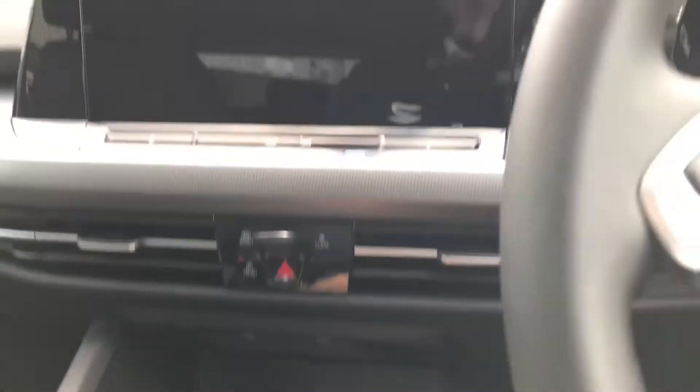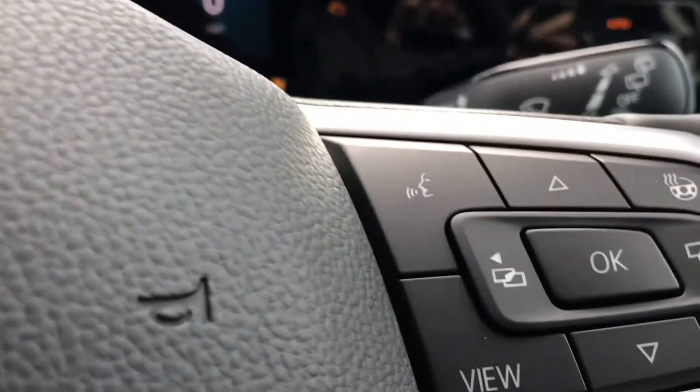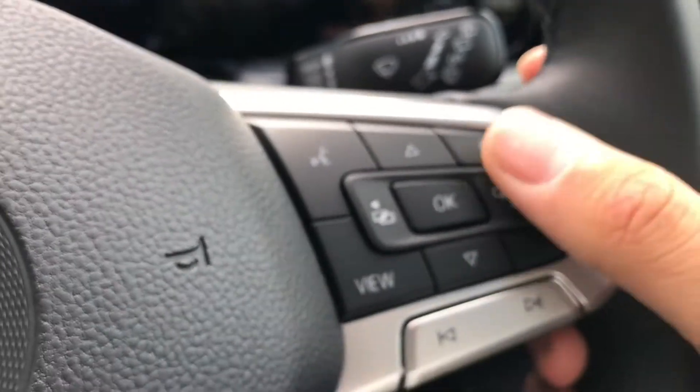Now using the push start button the car rolls into life as all the displays activate and we gain access to the active info display. Simply pressing the button here on the steering wheel we can gain access to all the different functions.